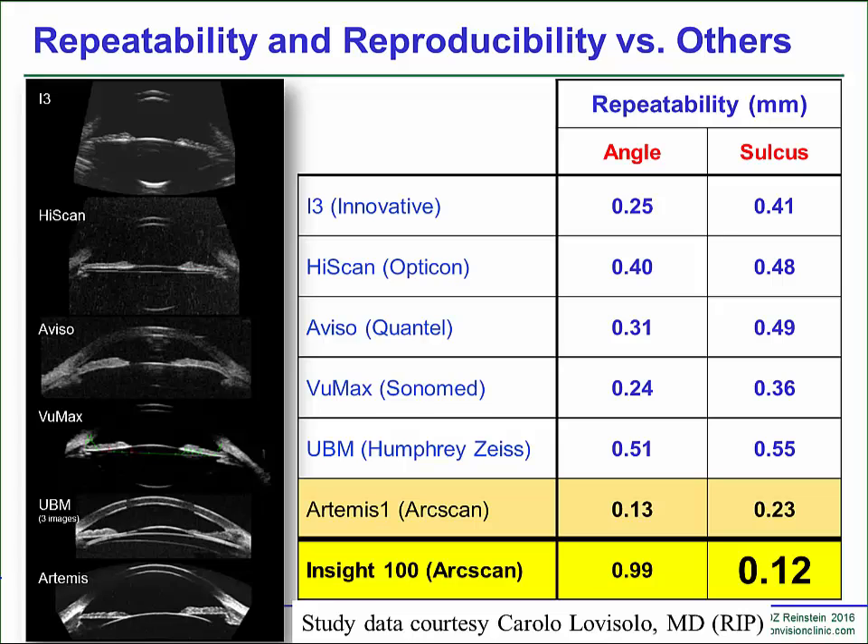Why is ultrasound so disappointing? If you look at all of the handheld devices, the sulcus measurement repeatability is half a millimeter, and that is one size of lens — that's one standard deviation. Three standard deviations is one and a half millimeters. You might as well not use it because it's like guessing.